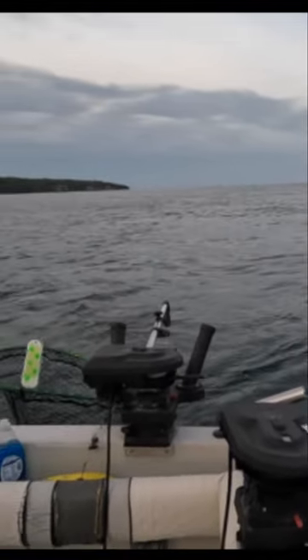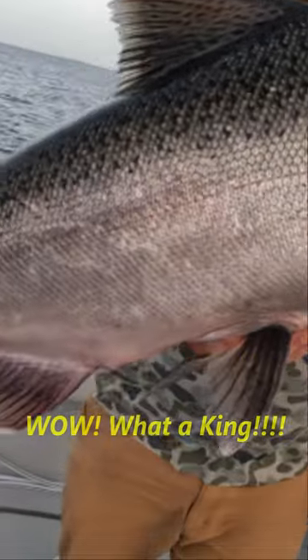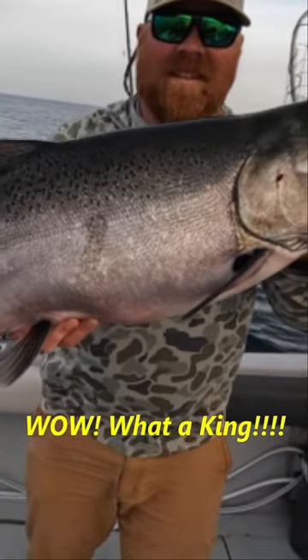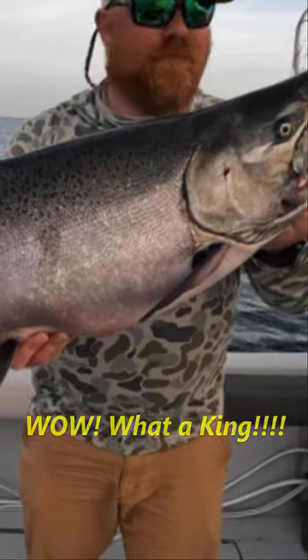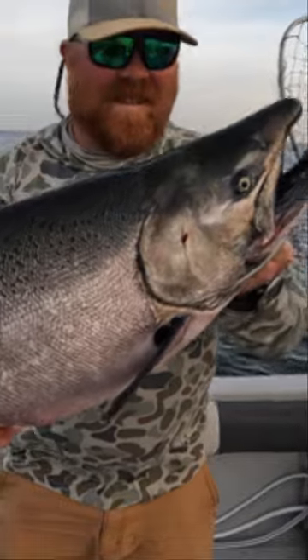Nice, nice king right here. That's a big king. Holy smokes. Look at the size of that king. I'm telling you, Dad, on that fish right there — when you think of the optimal appearance that a king should look like, that's what it should look like. Big, heavy, fat belly like that — that is just a full fish.